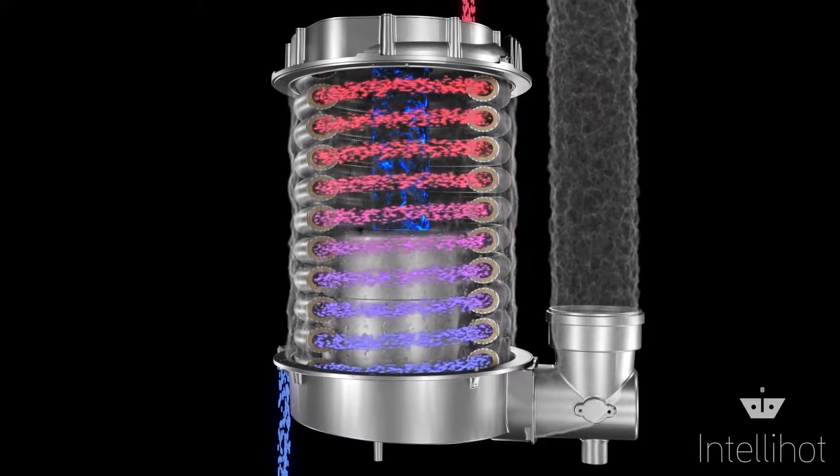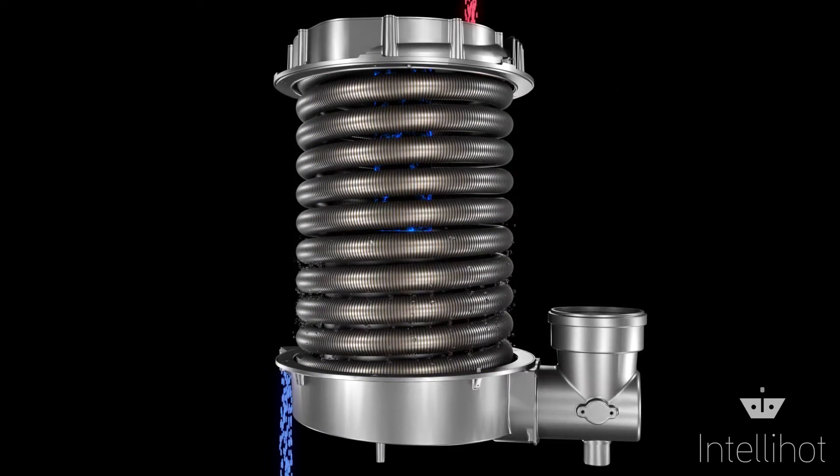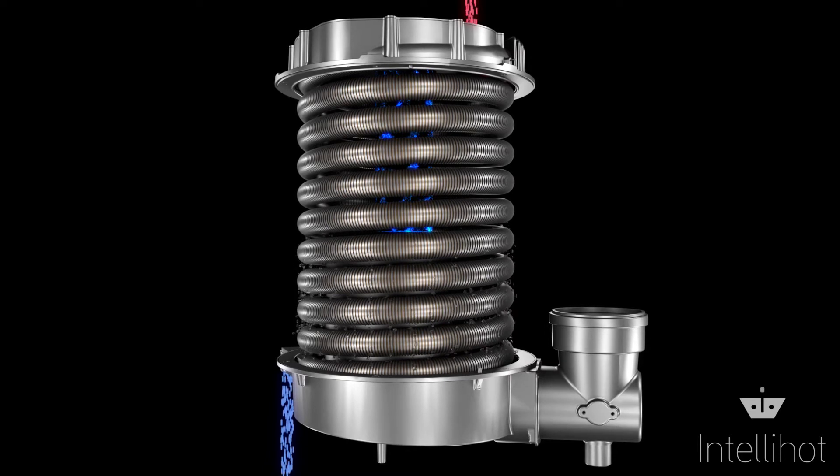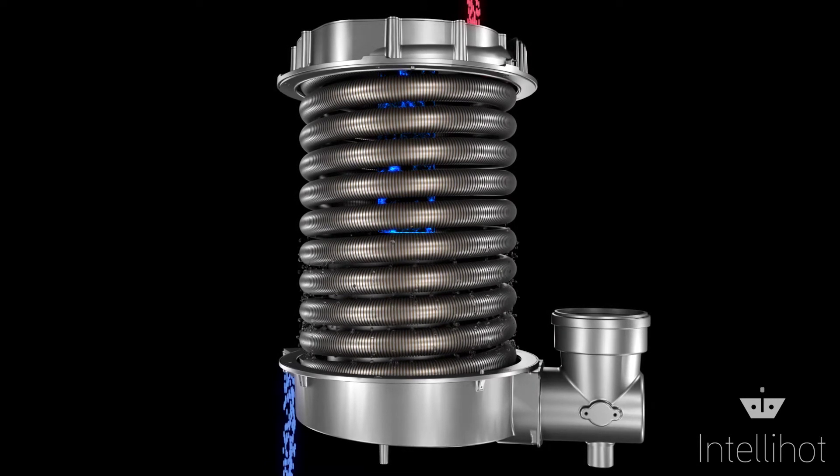By condensing the flue gases, an additional 12% heat is absorbed. The condensate flows downwards in the same direction as the flue gases, thereby preventing any gas-side fouling.